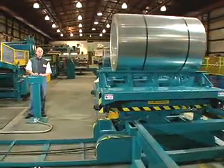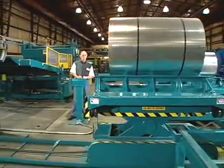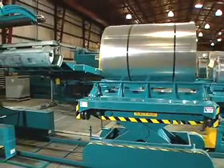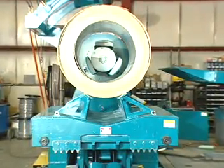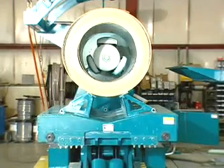The operator is positioned at the ideal location to control the process of coil selection, loading or unloading the coil on the mandrel of the uncoiler, expansion of the mandrel, and feeding the material into the machine. The coil car is hydraulically driven on guide rails with hydraulic lift to load, unload, and transport coils between the staging system and the uncoiler.